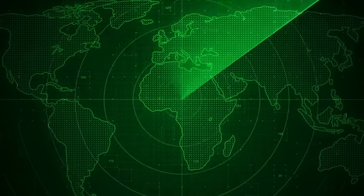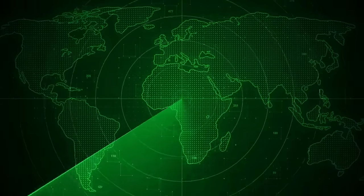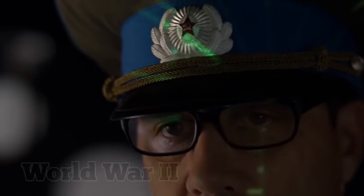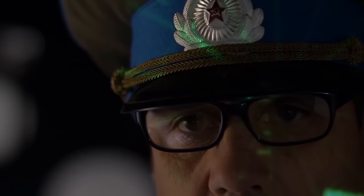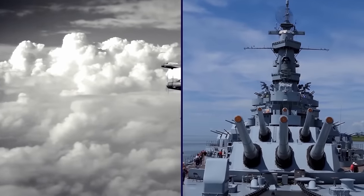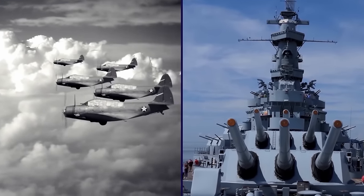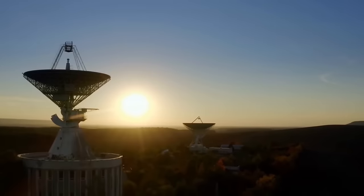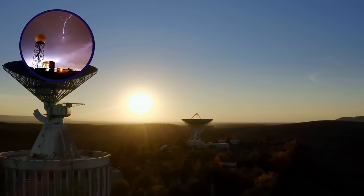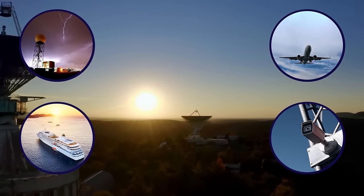They worked to improve it while numerous other countries developed radar systems of their own, including the U.S., the Soviet Union, Germany, and Japan. Radar advanced rapidly during World War II and is credited with playing a major role in securing an Allied victory. With its ability to detect enemy ships and planes, it proved to be a game-changer. After the war, radar technology was expanded for use in meteorology, civilian aviation, marine navigation, law enforcement, and medicine.